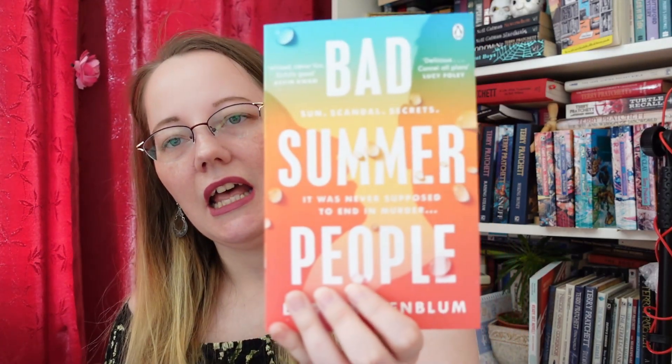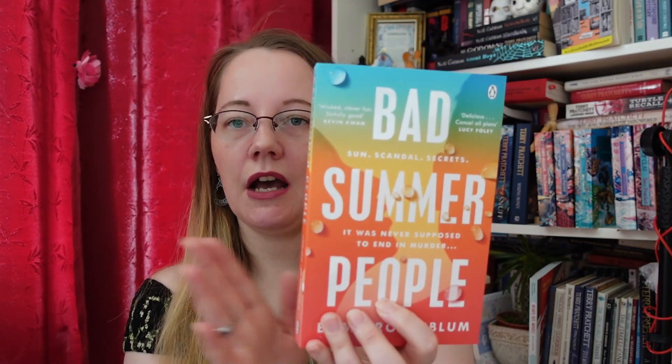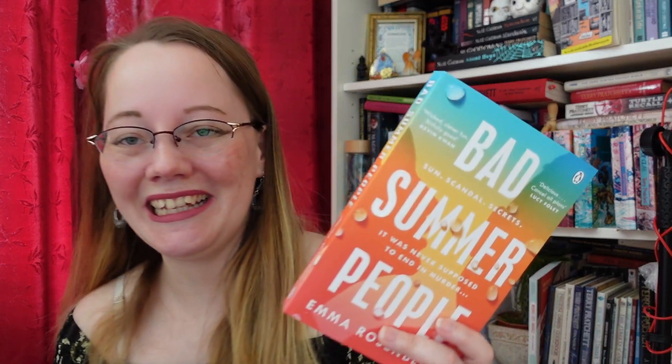I've been waiting for this book since last year — Emma Rosenblum's Bad Summer People. I've been waiting for it to come out in paperback. I believe this one was very popular last year, and I really need to catch up on popular summer reading books. What this one is about: Sun, Scandal, Secrets — it was never supposed to end in murder. So basically, rich people on an island, and then bodies begin to pile up — who among us is a killer? So that's two books about islands, rich people, and dead bodies piling up.